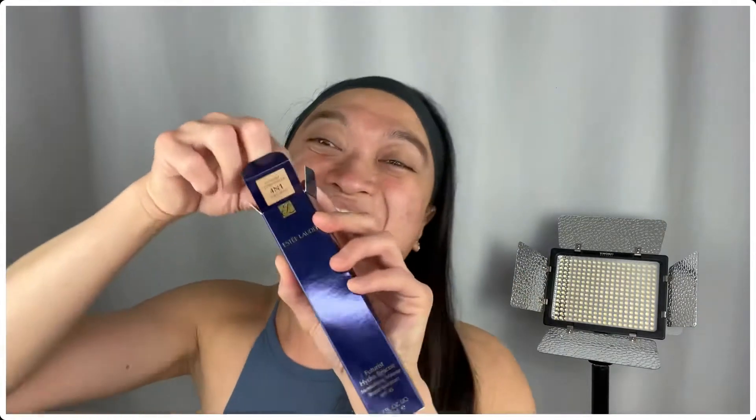So let's open this beauty! Oh my gosh! By the way, the color I'm using is Futurist Hydro Rescue 4N1 Shell Beige! And here she is!